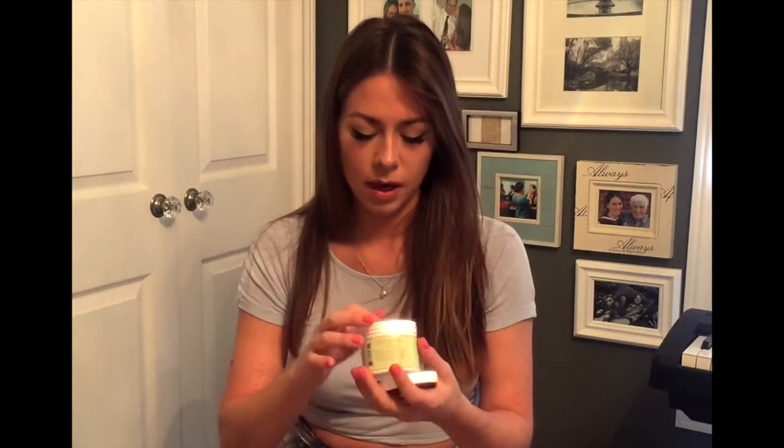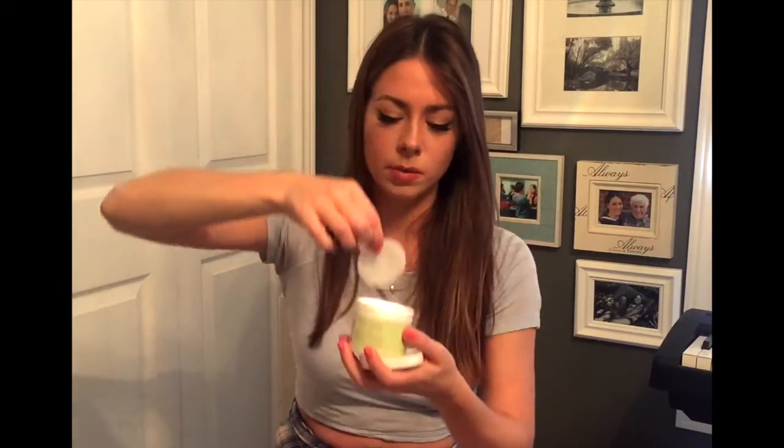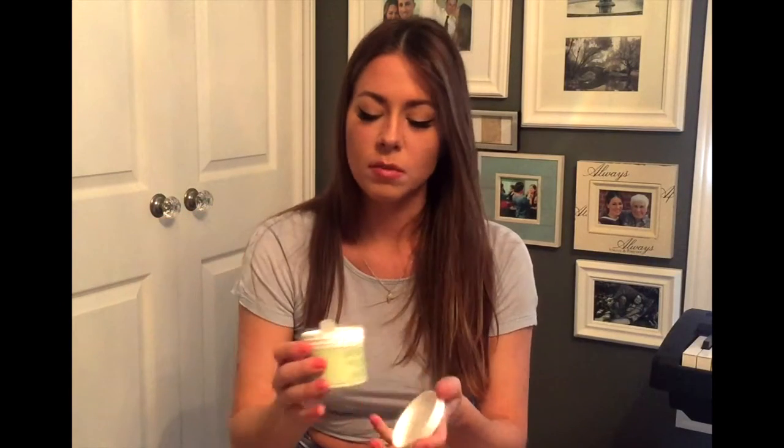I'm possibly leaving my favorite to last, which is exciting. This is by Pixi — a UK brand now sold in Target, and Target ships online to Canada, which is great. It's called the Glow Peel Pads and they're glycolic acid and rose water pads. They kind of look like oxy pads — just little single-use pads. Pixi is really famous for a product called the Pixi Glow Tonic, which is their cult product.